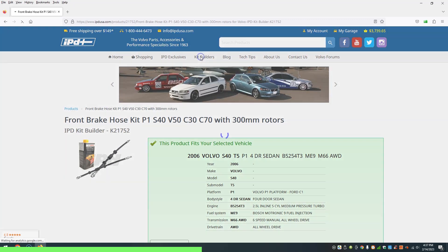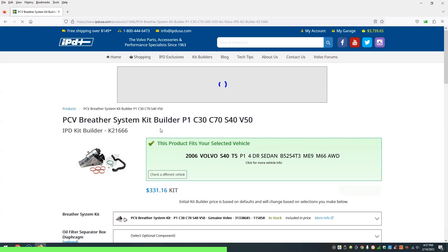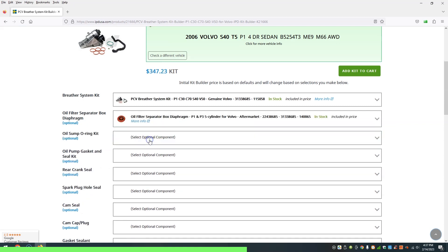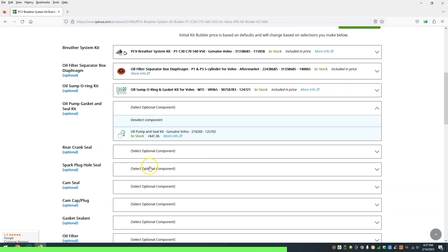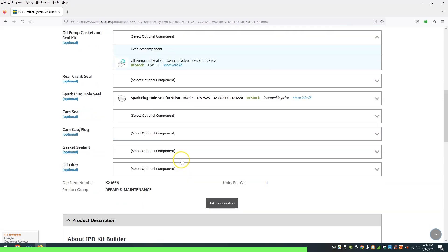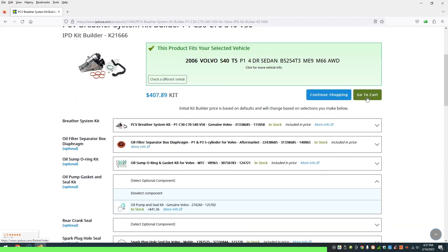The second thing we love: kit builders. Here, for popular items, you can get the option to build a kit by adding on additional components that may be related. In many cases, you'll have options for genuine Volvo, or for a more budget-friendly shopping cart, you can add aftermarket. So when you're going through, you can either select or not select certain components and make sure that you're getting exactly what you need.